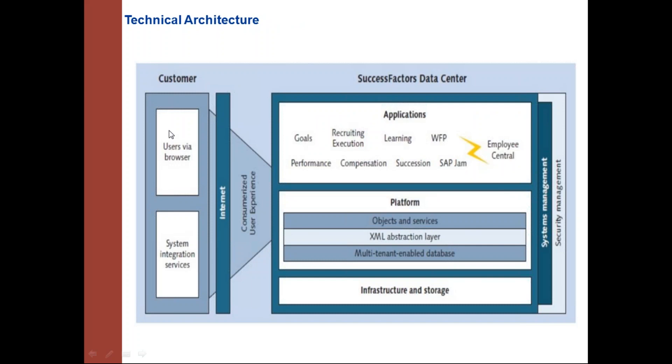From the architecture perspective, on the customer side all that is needed is a browser, internet access, and a SuccessFactors subscription — everything else is handled by SuccessFactors. The solution is hosted in their data centers and includes system and security management. The system uses a multi-tenant enabled database and an XML abstraction layer for configuration. When a customer purchases SuccessFactors, they receive the platform first, which includes employee profiles and basic functionality. Additional modules like Employee Central, learning, succession, and talent management are enabled based on subscription.